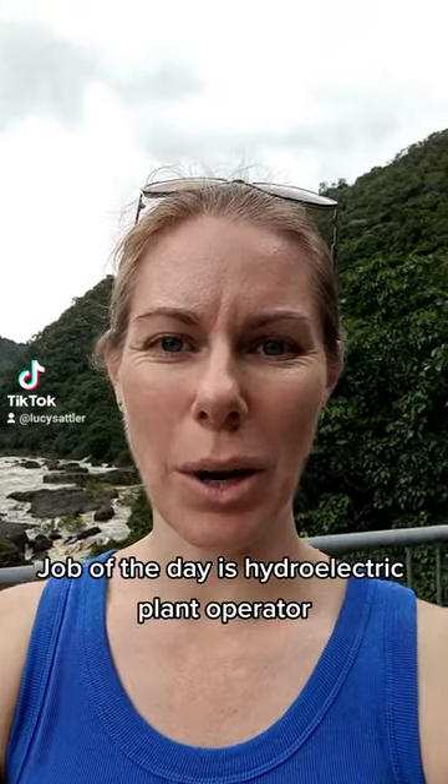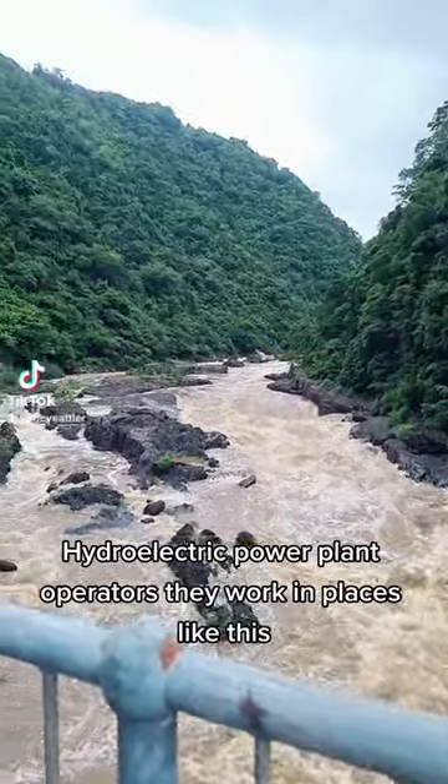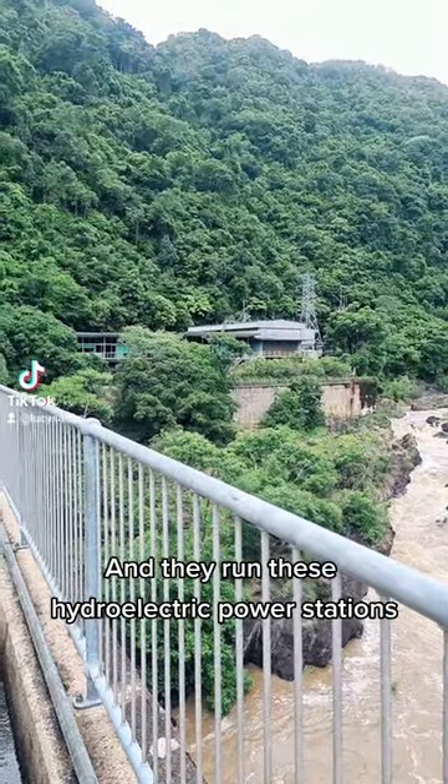Job of the day is Hydroelectric Plant Operator. Hydroelectric Power Plant Operators work in places like this — this is the Baring Gorge, north of Cairns — and they run these Hydroelectric Power Stations.